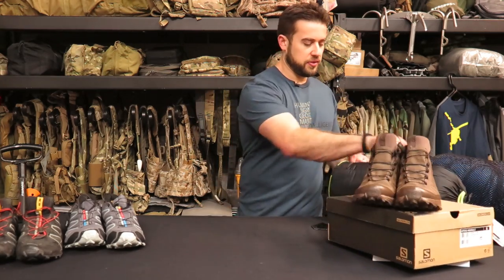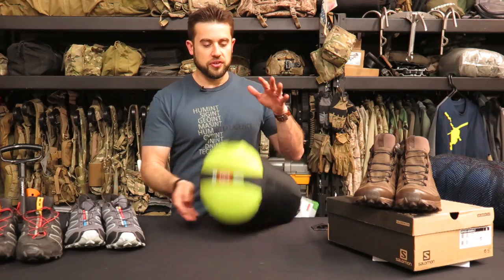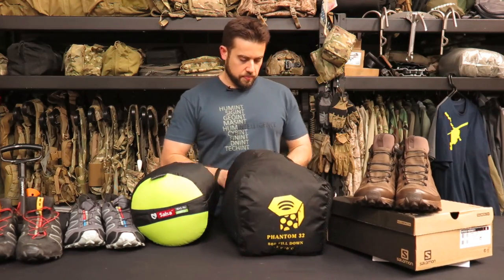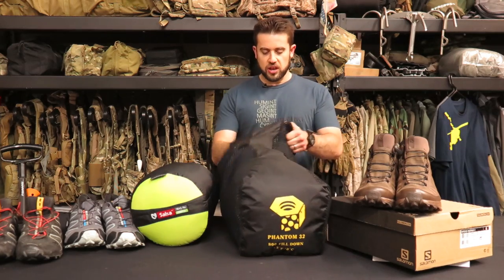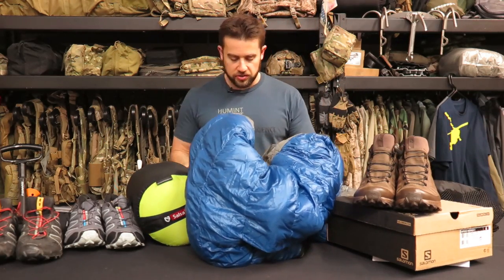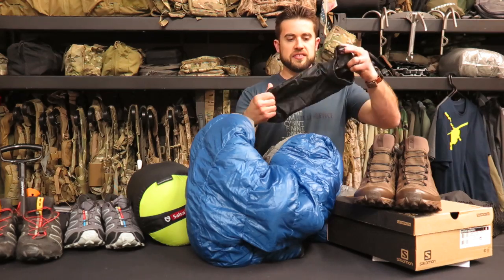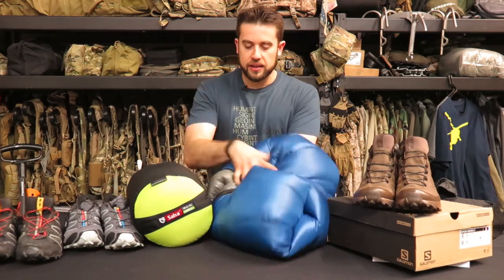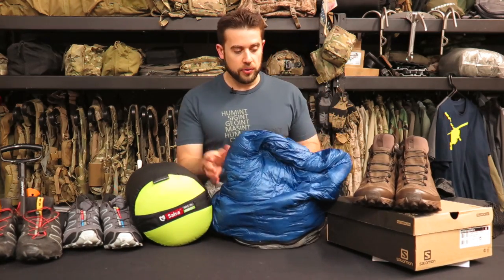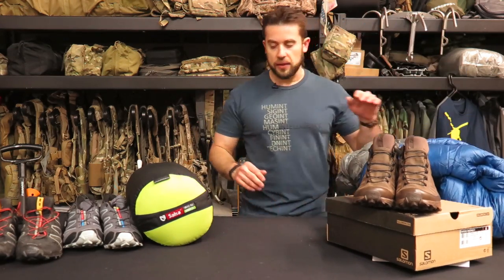The next thing I have to take a look at is a new bag from Nemo — this is their Salsa 15-degree bag. I've been using this Phantom 32 from Mountain Hardware for a long time, so I just kind of wanted to show you the difference. What I really like about this Mountain Hardware bag is that it gets down into a very small shape — I can squish this thing down into probably about this size when I have to. It's a pretty lightweight bag. It's down, which I'm a big fan of — it just kind of sucks if they get wet, so that's a consideration if you're thinking about down sleeping bags.